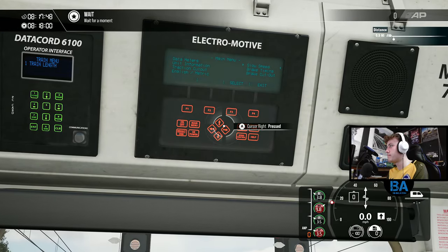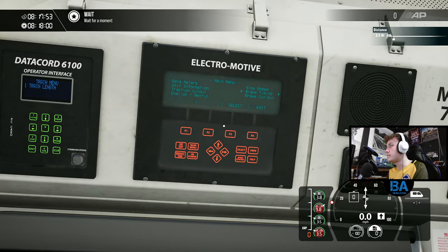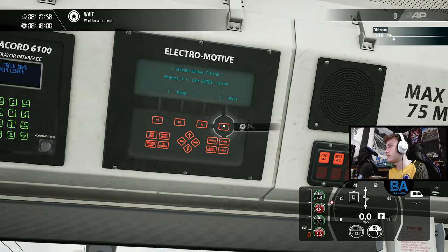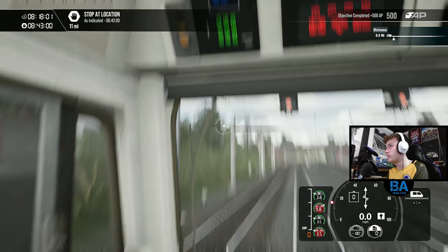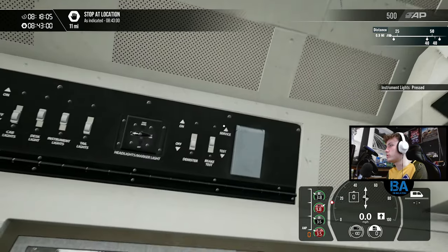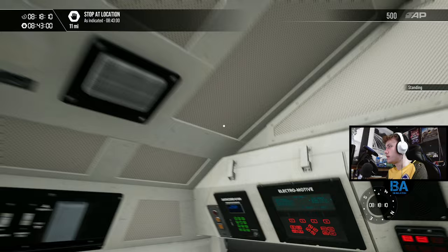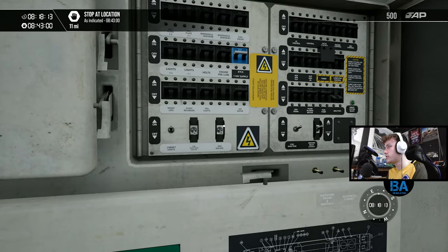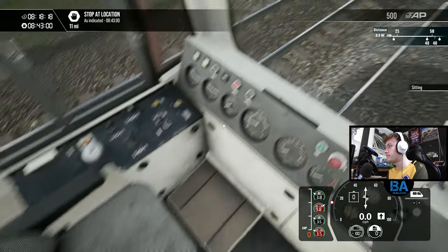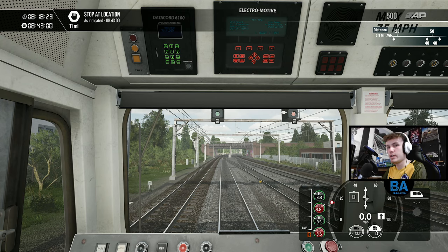Let's get all this set up - the brake timing, we want that to be on goods. We'll also do the train length as well, that's quite important. That shouldn't be on night running. Hopefully we're in all the AWS - yes we are, good. DSD and AWS, of course we've got to have that on. I've also looked at the length as well.